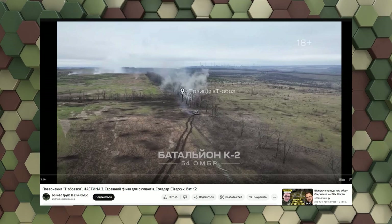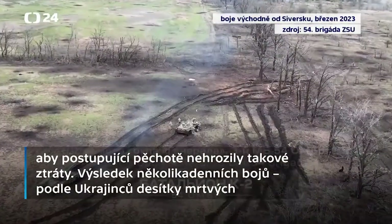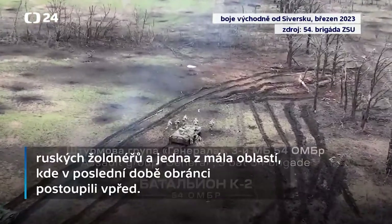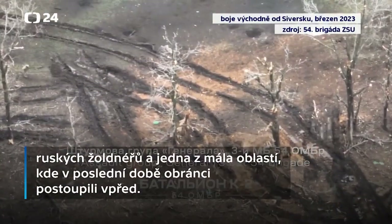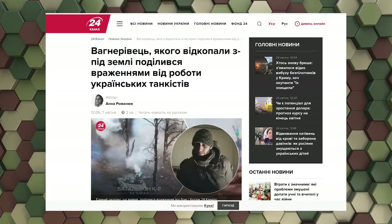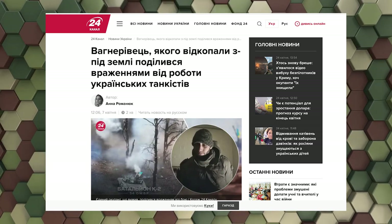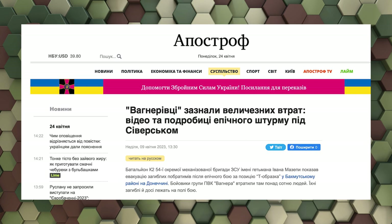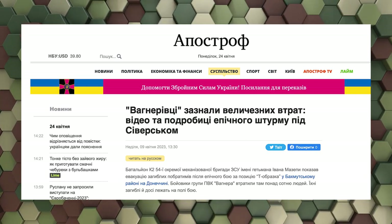The video shows several days of fighting against Russian mercenaries from Wagner's group. When one of the tanks ran out of ammunition, the commander decided to cross the trench to prevent heavy losses of the advancing infantry. According to the Ukrainians, the result of several days of fighting, where those tanks played a crucial role, was dozens of dead Russian mercenaries and one of the few areas where defenders have recently advanced.